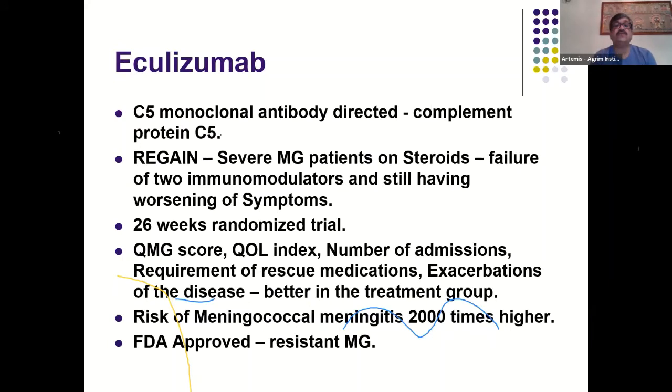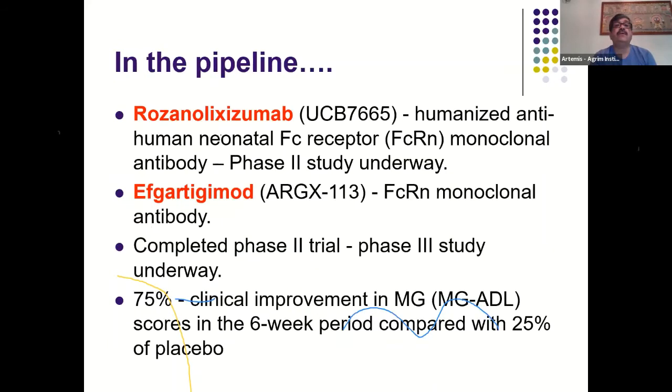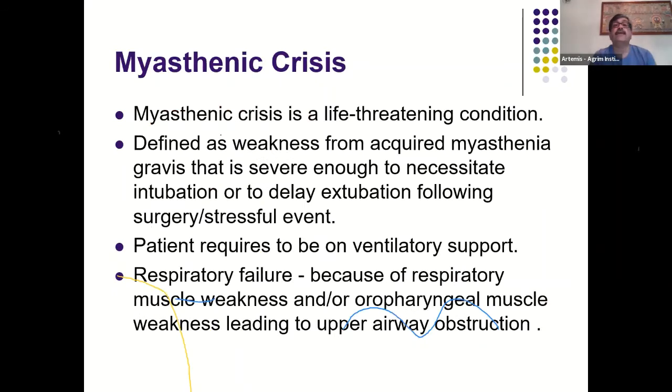Newer drugs in the pipeline for myasthenia include eculizumab, rozanolixizumab, and efgartigimod, currently in various phases of trials. These are reserved for unusual and rare cases where two or three immunosuppressants have already failed.